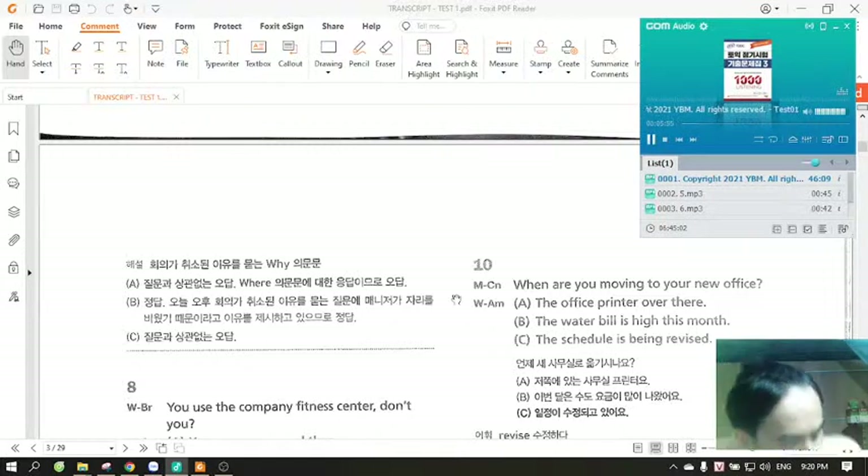Number 10. When are you moving to your new office? A. The office printer over there. B. The water bill is high this month. C. The schedule is being revised.